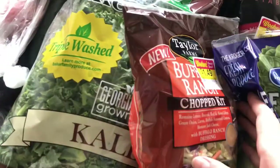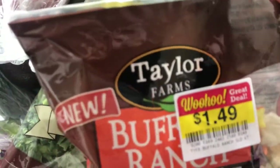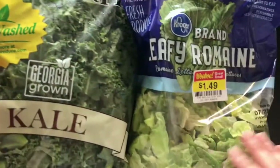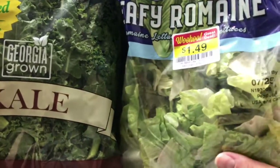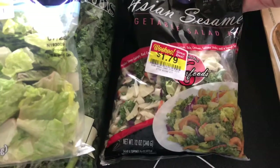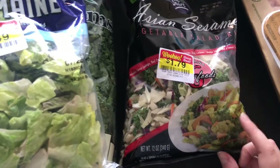I found a number of markdown salads — the buffalo ranch, and this is good through the 27th and today's the 22nd, so that'll be good for the end of the week. I picked up this leafy romaine; we've got until the 25th on that. And then this was an Asian sesame salad that needs to be eaten today — says today's the best buy date — so today or tomorrow, probably today because I'm going to make a pizza for lunch.